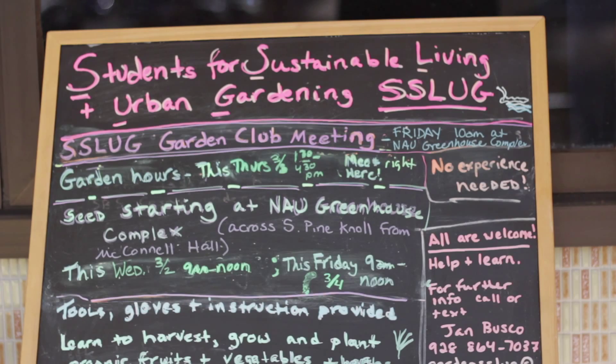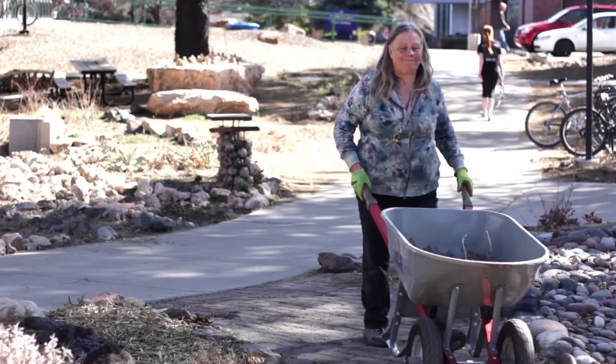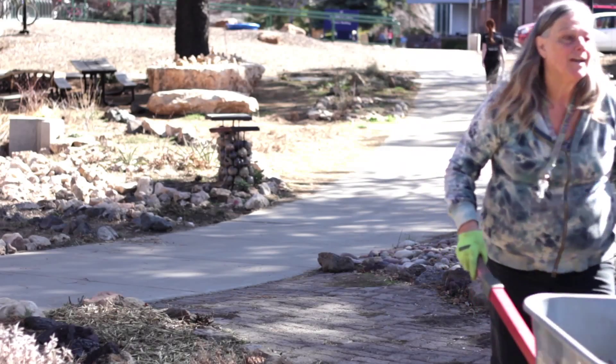For more information about the club, visit nau.edu/sluggarden. Reporting in Flagstaff, Arizona, I'm Imani Payne.